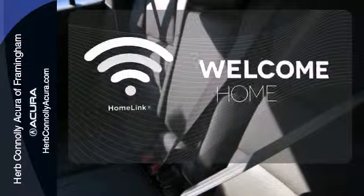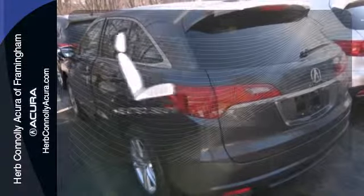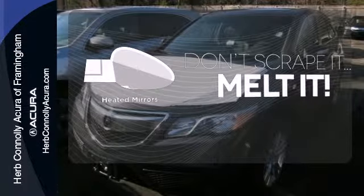Program garage door openers, gates, and lighting systems with HomeLink. Wrap yourself in the comfort of heated seats. Leave the scraper in the car thanks to the heated mirrors.